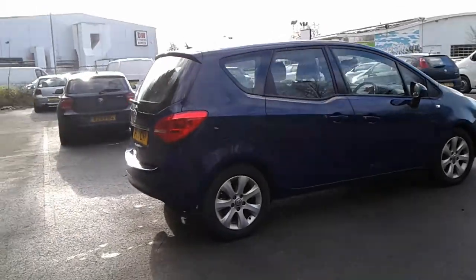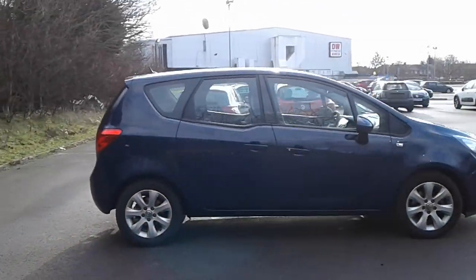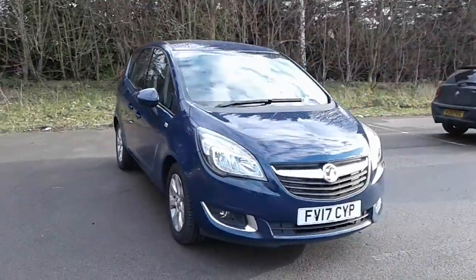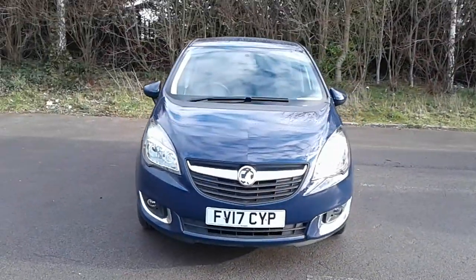And there we have the 2017 Vauxhall Meriva. To arrange a viewing or book a test drive, please contact Pentagon Vauxhall at Lincoln Tritton Road.